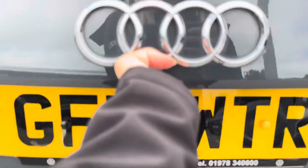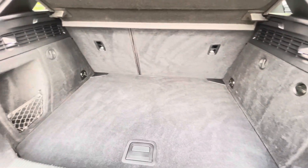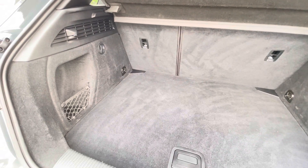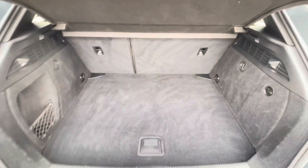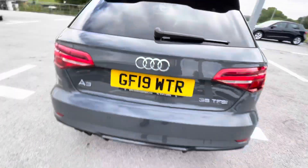Moving on to the boot size — considering it's a Sportback — we have such incredible space, perfect for any belongings, successful holidays, or shopping trips. You'll also be able to put the back seats down for added storage as well.